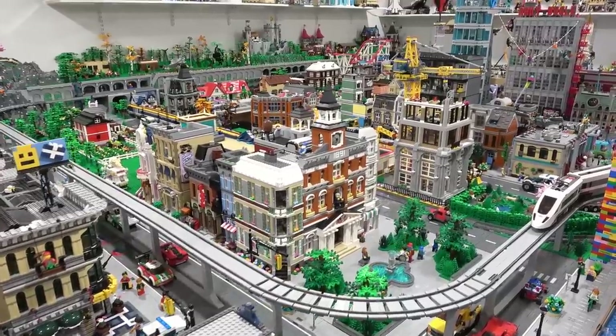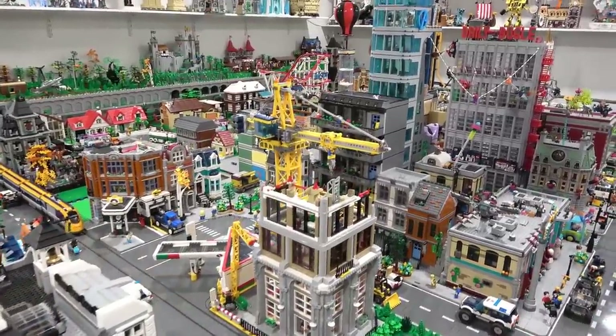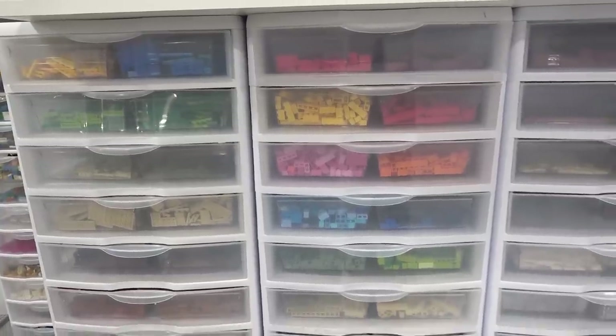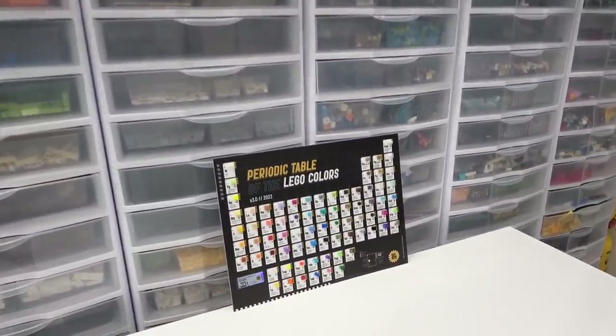There's actually way more than that and there's more coming in the future. We're going to find out what the new sets are on August 23rd. We're going to talk about those shortly, but first let's talk about LEGO colors because there are definitely a lot of them.